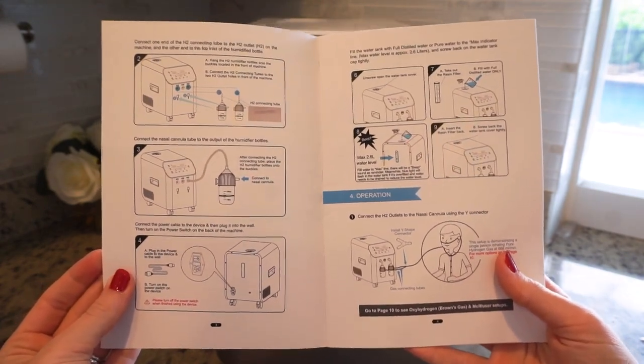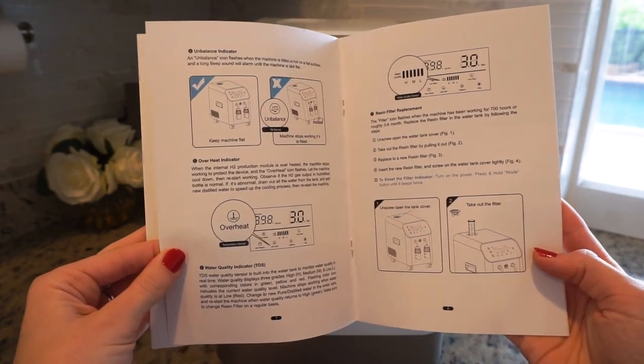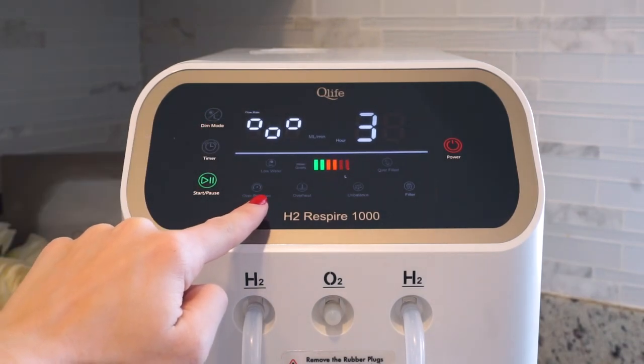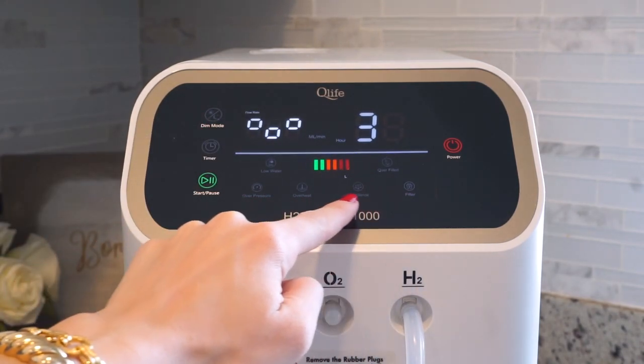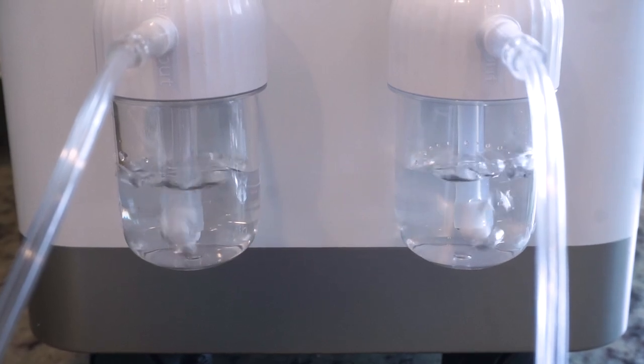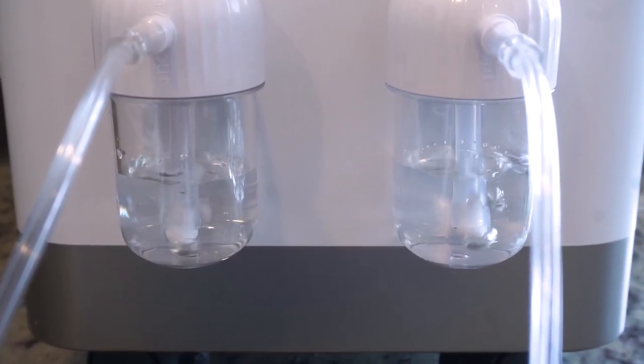QLife also provides all the videos you need to show you how to set up the device. The H2 Respire 1000 is a clinical-grade molecular hydrogen inhalation device built to create oxyhydrogen, pure molecular hydrogen, and oxygen. It features an easy-to-read digital touch control panel with a timer that can go up to 8 hours and sensors to ensure the device is working properly. It produces two hydrogen ports outputting up to 667 milliliters per minute of molecular hydrogen gas, and one oxygen port producing 333 milliliters per minute of oxygen — a total output of 1,000 milliliters per minute of oxyhydrogen, or brown gas.